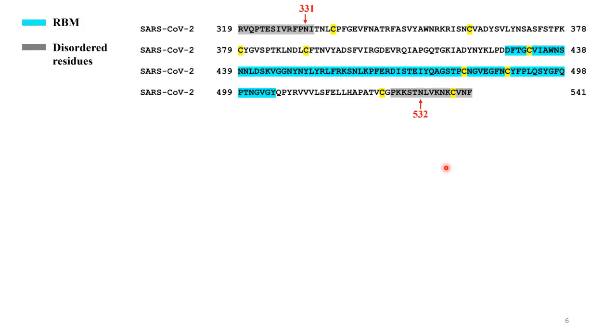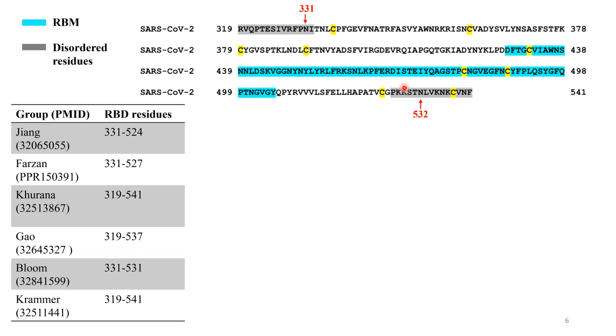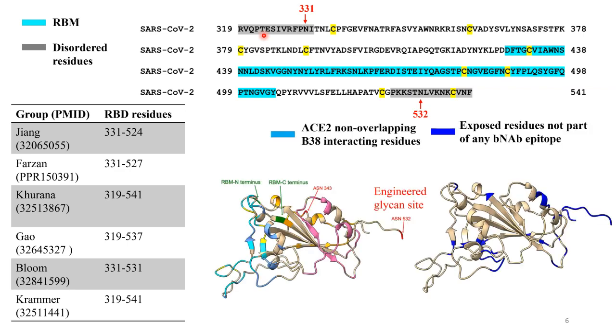This is the sequence of the RBD. In grey are the regions we expected to be disordered in the structure, and indeed this entire region was disordered when the structure came out. Our construct is from residue 331 to 532. Over the past few months people have made a variety of different constructs, and some contain additional N-terminal extensions which are mostly disordered, which we don't think is necessarily a good thing from the vaccine point of view.